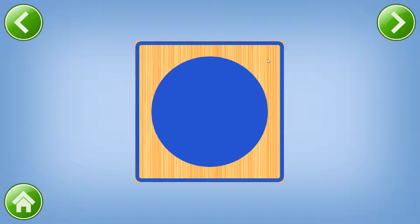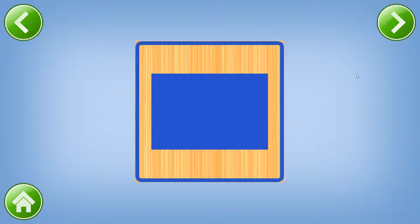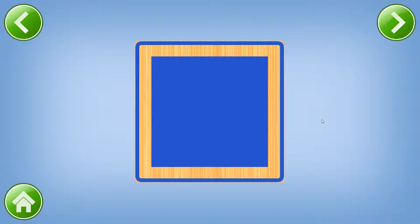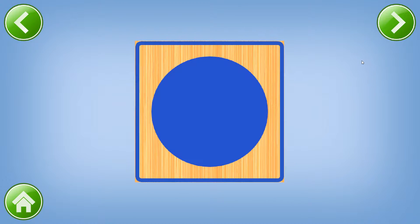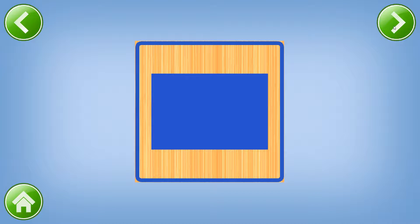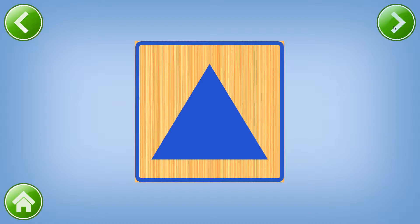Circle. Oval. Rectangle. Rhombus. Square. Triangle. Circle. Oval. Rectangle. Rhombus. Square. Triangle.